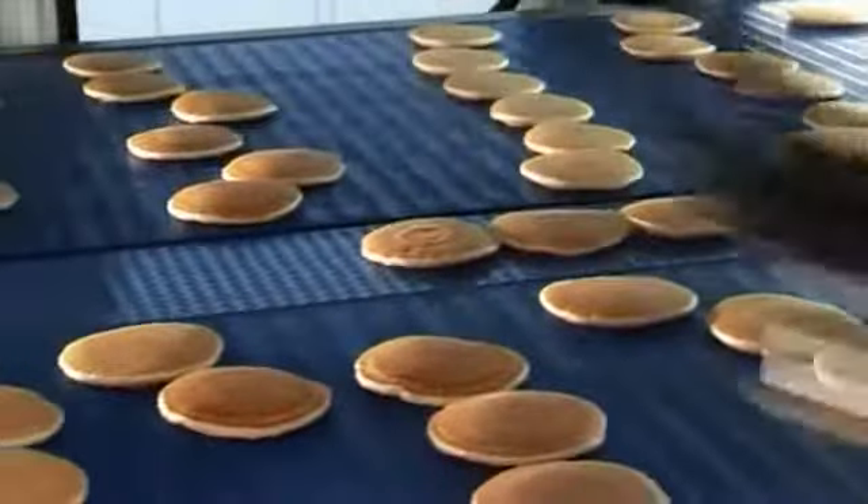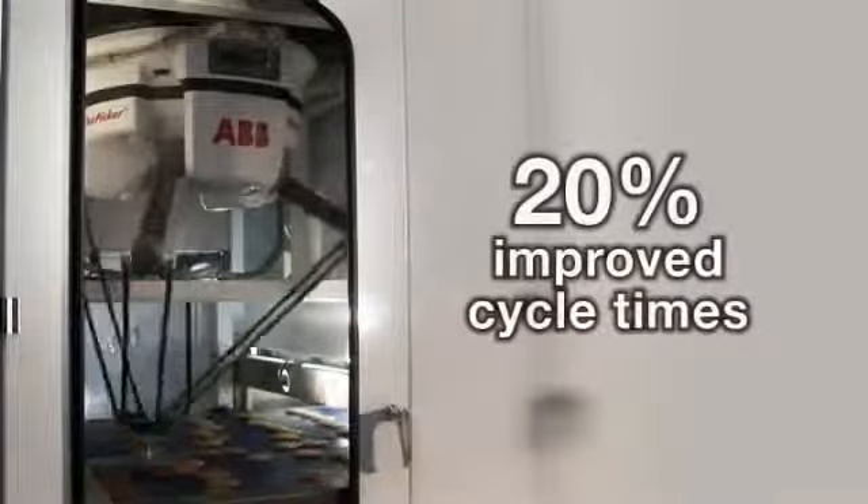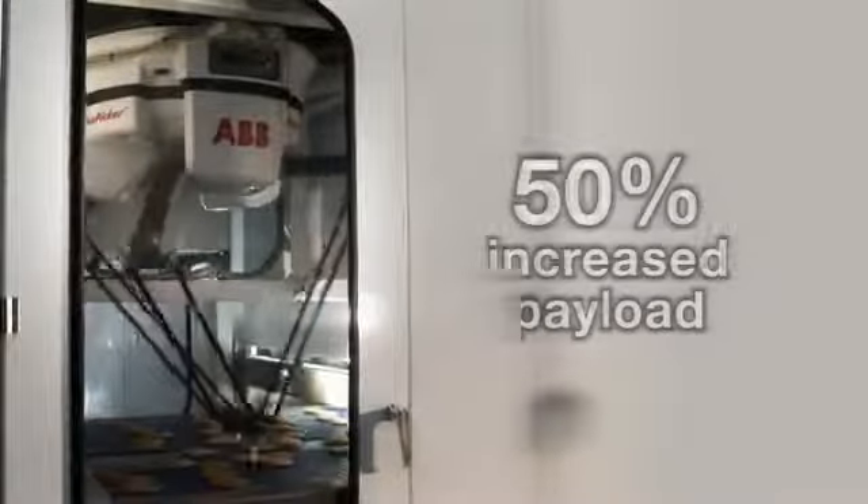The overall system is capable of stacking in excess of 400 pancakes per minute, offering improved cycle times of 20% and an increased payload of 50%.